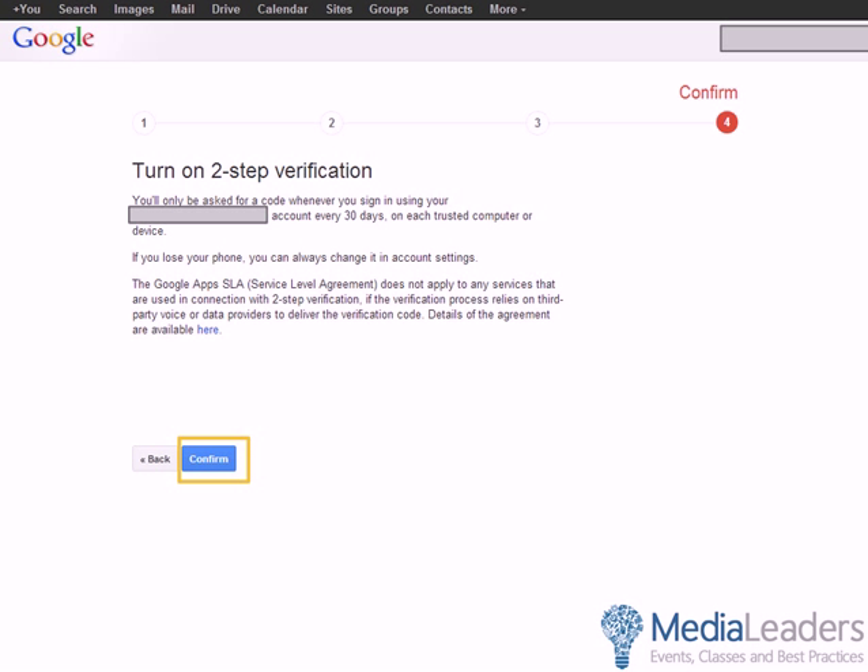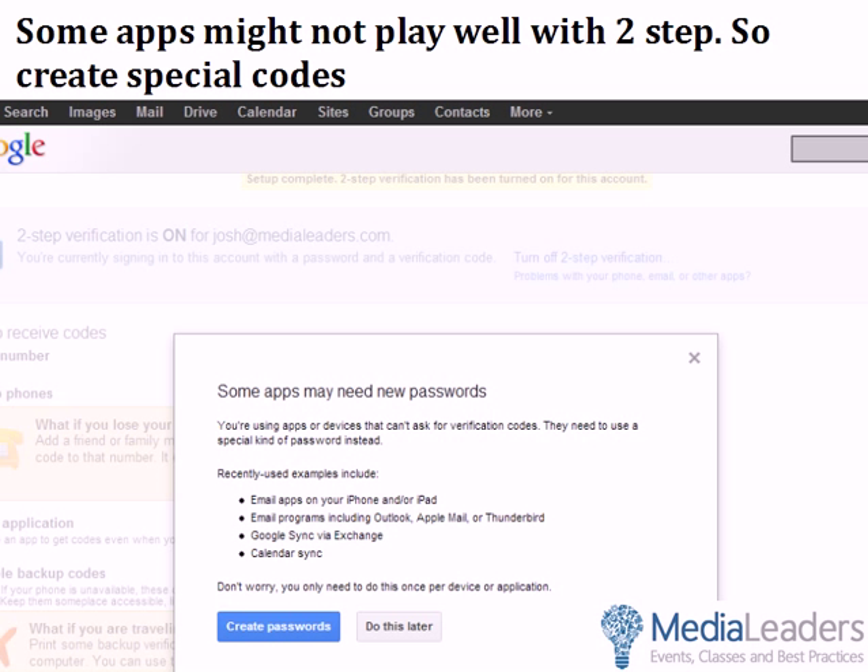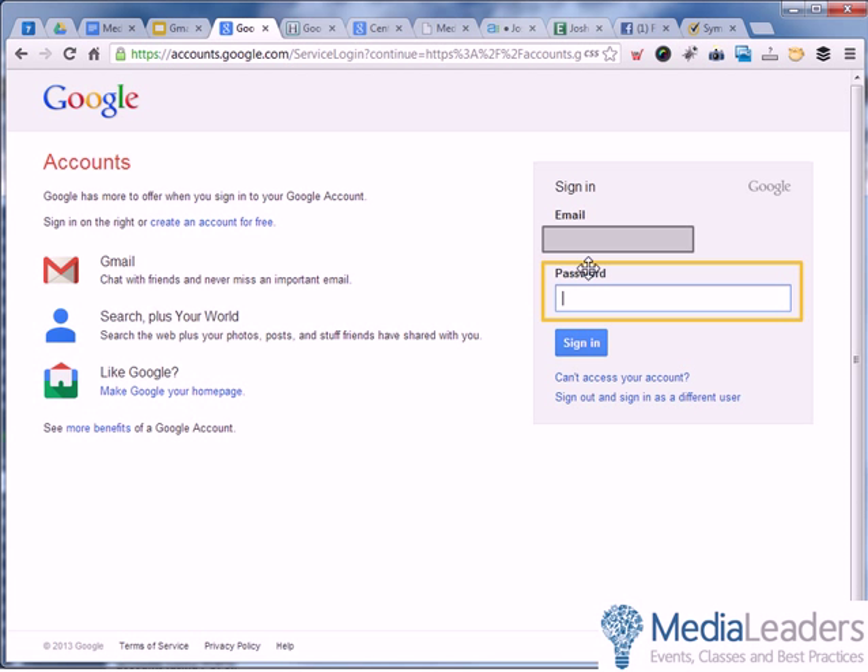Some apps might not play well with two-step verification, so you'll need to create some special codes. Google says: some apps may need new passwords. If you're using apps or devices that can't access verification codes, they'll need a special kind of password instead — and Google will create that password for you. Examples include email apps on your iPhone or iPad, email programs including Outlook, Google Sync, and Calendar Sync. Click Create Passwords. It will ask you to log back in with your email address and password, because you're going to create unique passwords for things like your iPad email or iPhone email — devices that don't natively work with Google but want to check in on Gmail.